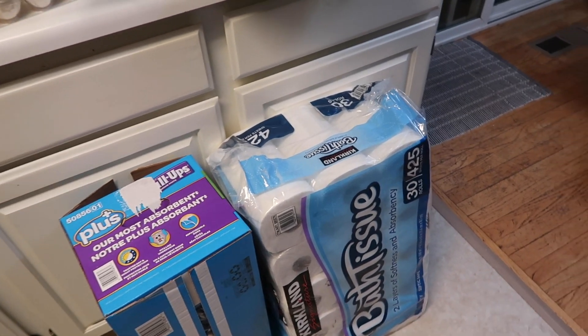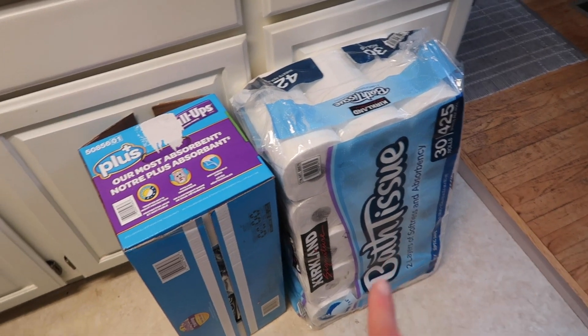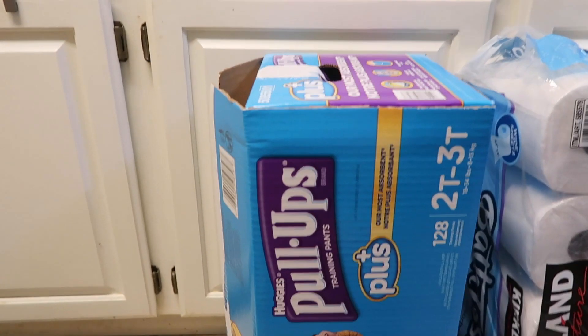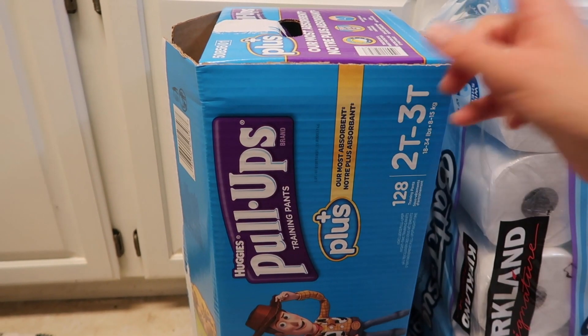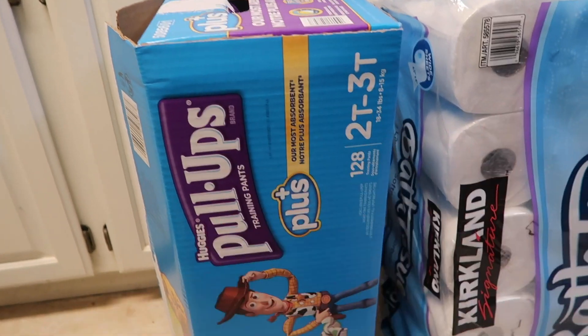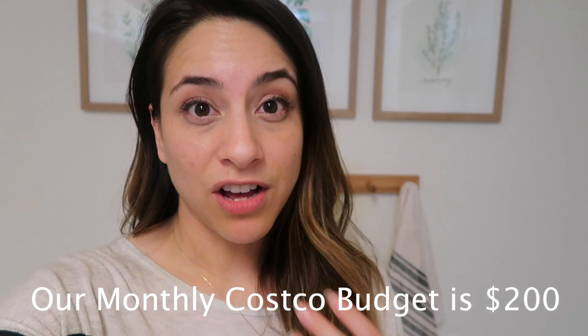The last two things are household items. We get our bath tissue — I think this lasts about two months and it's only $16. We also got some pull-ups for Marcus. Funny enough, every month we only need to buy either Marcus's or Chloe's diapers since they're on opposite months, which really helps the budget. I allow myself $200 a month for groceries and $100 for household items. Only counting groceries, I spent about $180 this trip, but I bought more produce and that bulk tomato sauce, which should offset future weekly shopping.